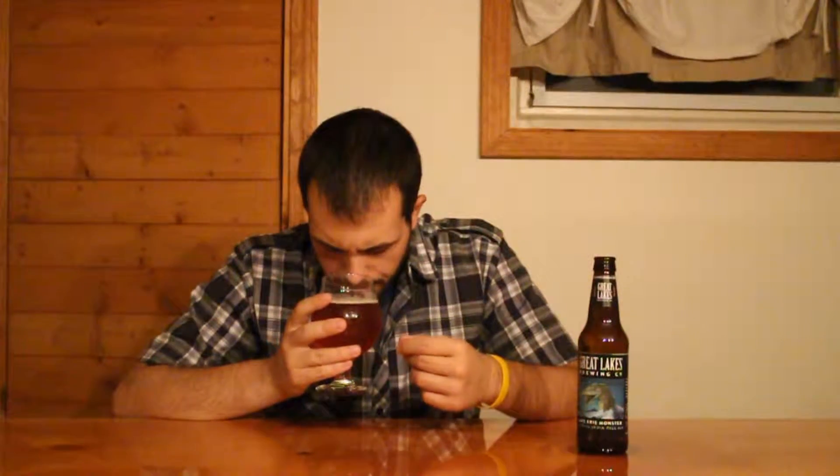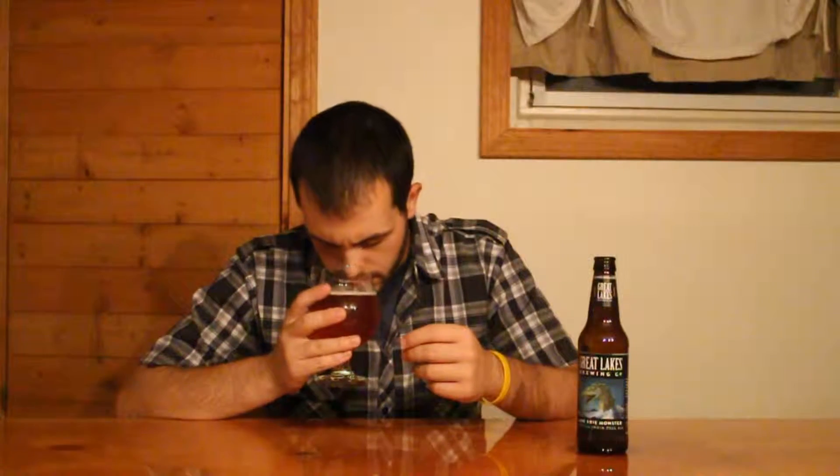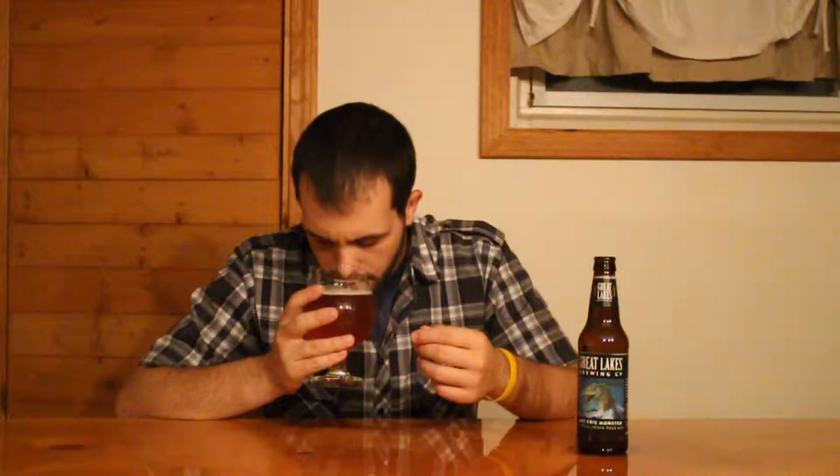This one definitely smells very malty, really solid sweetness to it, big bready character. It definitely does not smell like your typical double IPA. A little bit of a tropical fruit character, some citrus notes. Slight resinous, sticky hop aroma, and even a bit of a spicy hop character, but again very, very malt forward.